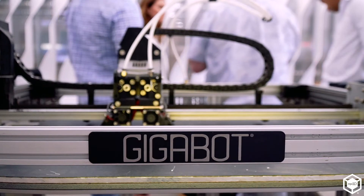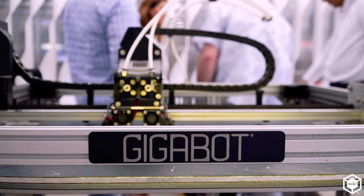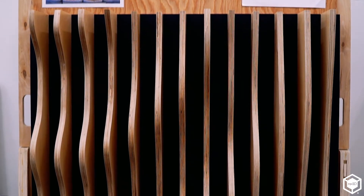We specialize in custom architecture fabrication, mainly feature walls and ceilings for commercial interiors. Everything starts with an idea. When we start the initial stages we use 3D printing, then we take that into our machines from the shop — from CNC to thermal forming — anything really that gets that idea built. The Gigabyte is kind of